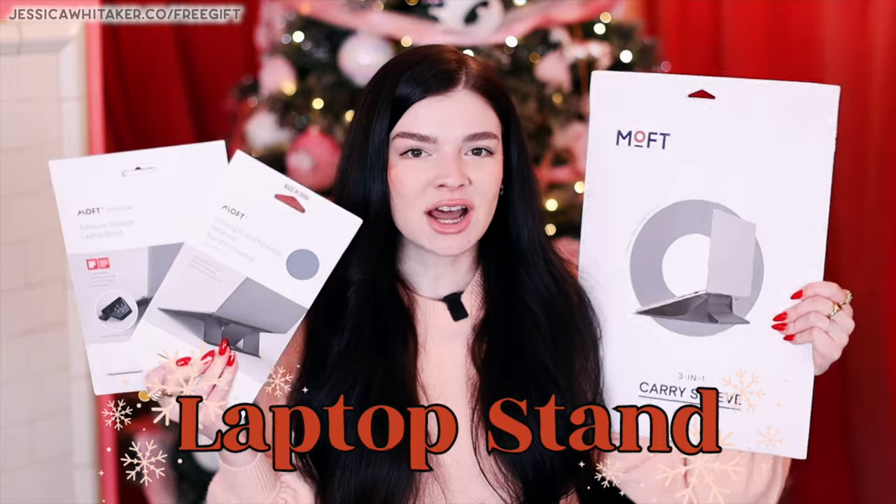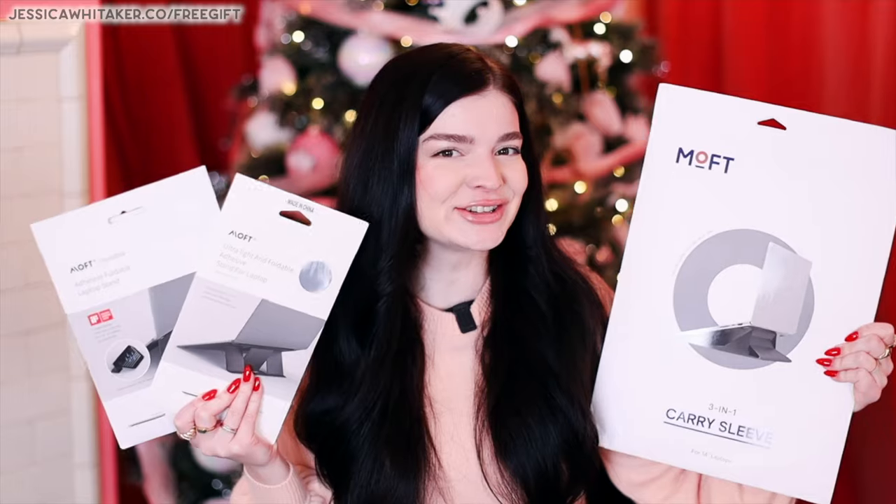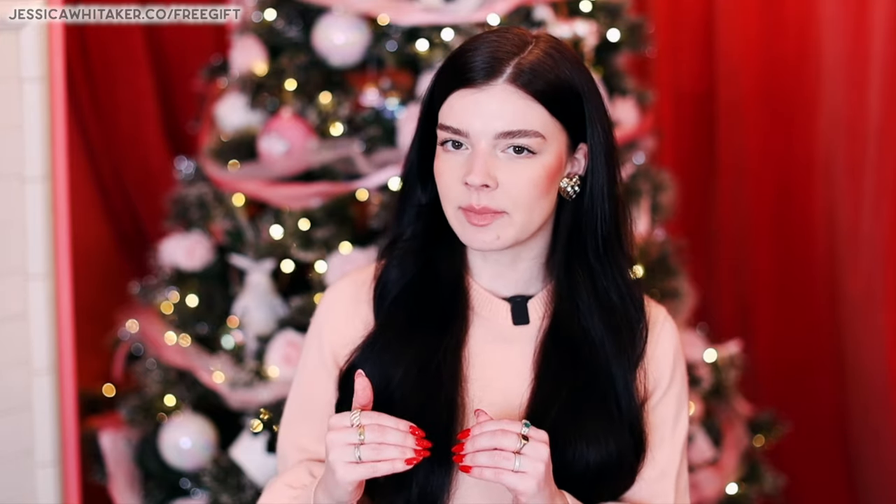Next up are these laptop stands from Moft. They're perfect for those who like a little extra setup — you like your computer elevated. It sticks to the back of your laptop and you can pop it up to elevate your laptop and make it more comfortable to type, then fold it flat when not in use. This would make the most sense for a photographer who isn't always working from home — someone who frequents coffee shops or libraries, since it adheres directly to the laptop so it's one less thing to pack.